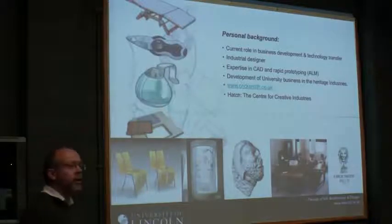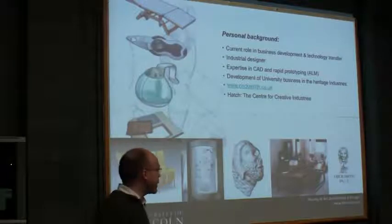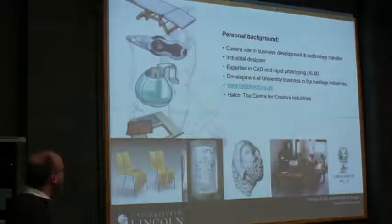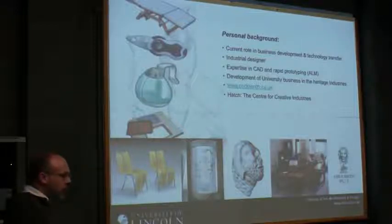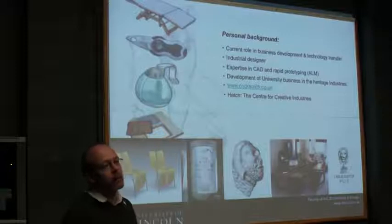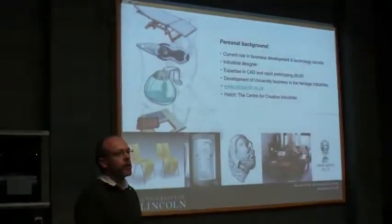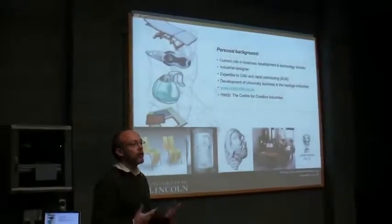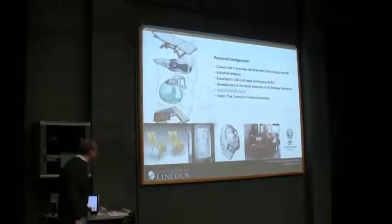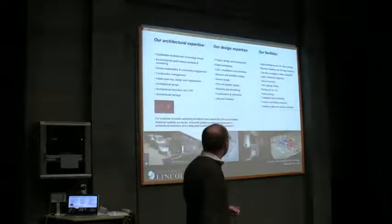I'm an industrial designer by background, so I've spent as many years in industry working in R&D as I have in academia. I'm responsible for a number of products that are in production in one form or another. I have a particular expertise in 3D design, CAD and rapid prototyping, and we've been responsible for one or two initiatives in the university to support various industries — the creative industries and the heritage industries.